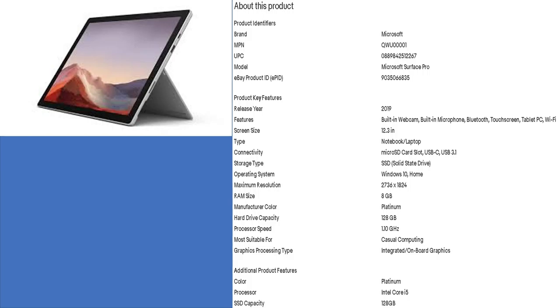If you want a mid-range laptop that has good performance and is under $900, click the link in the description. This laptop comes with an i5 processor, 128 GB of RAM, an integrated graphics card, and Windows 10 Home Edition.